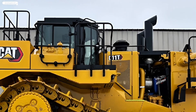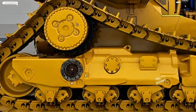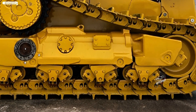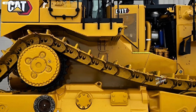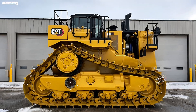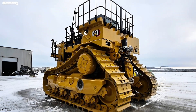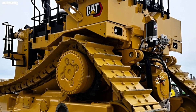Durability has always been a priority for Caterpillar, and the new D11T is no exception. Reinforced steel structures, improved undercarriage components, and wear-resistant blade materials ensure longer lifespans and lower maintenance costs.